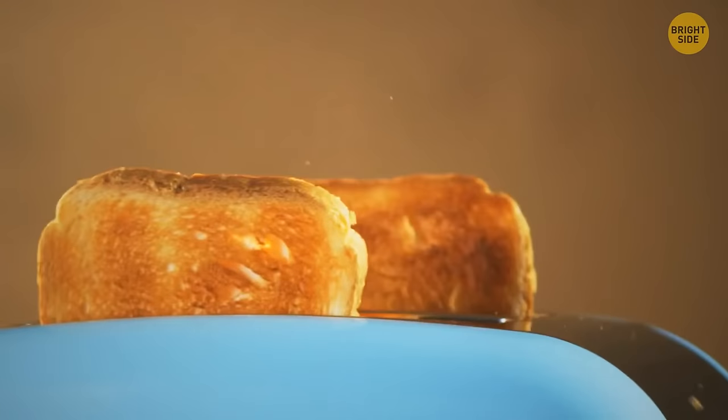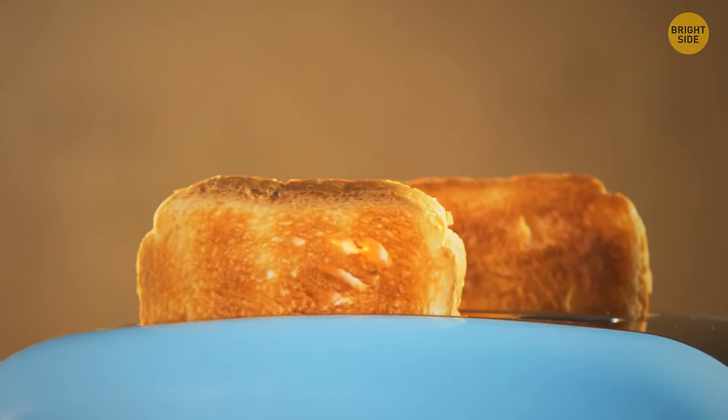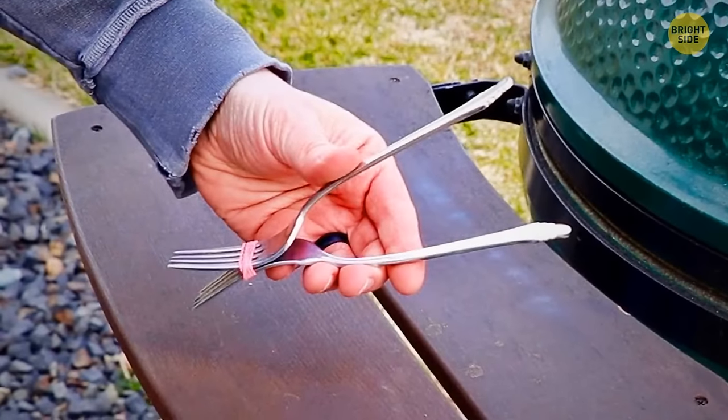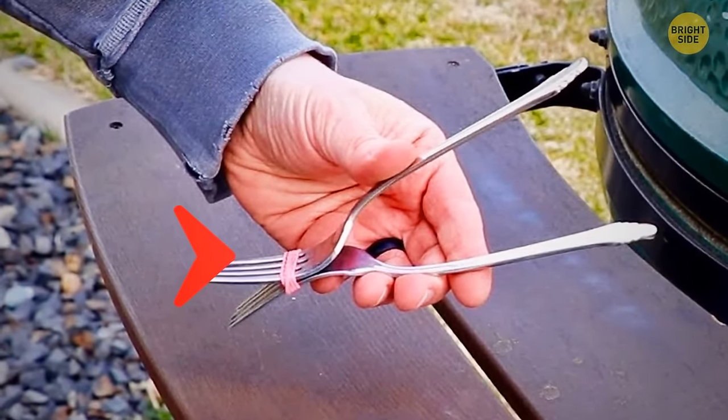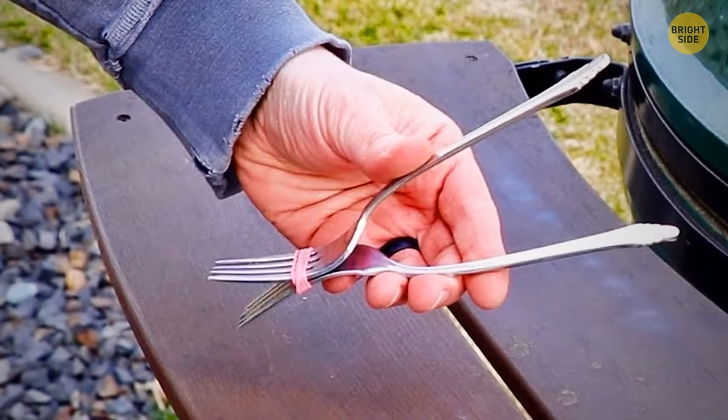If your toast is getting burnt and you don't have kitchen tongs, take two identical forks, put them together tine to tine, and stick them tightly with a rubber band. Your impromptu tongs are ready.